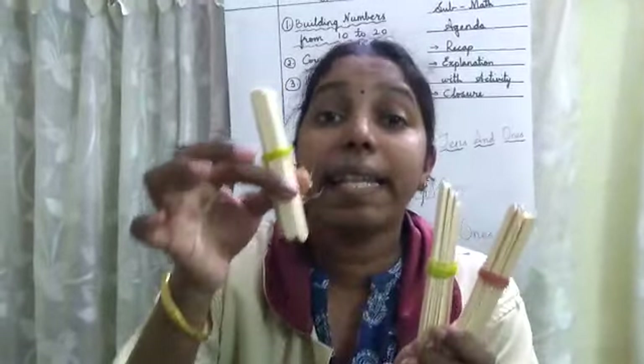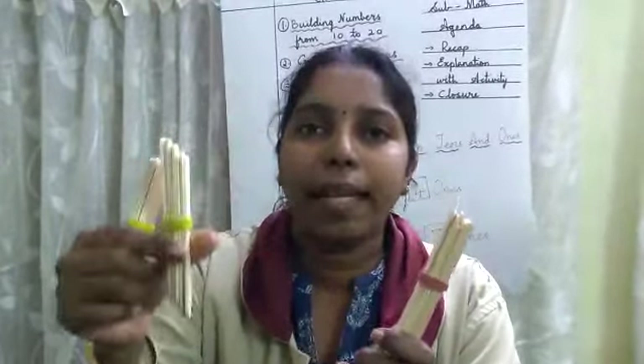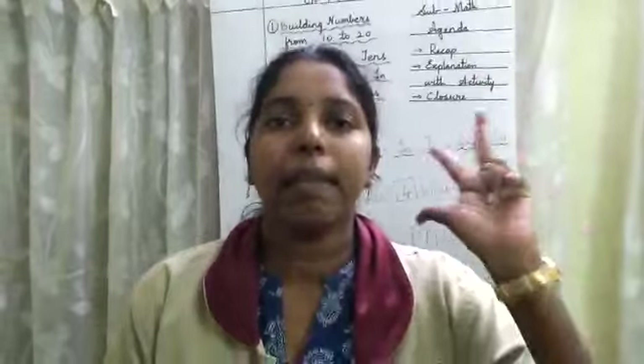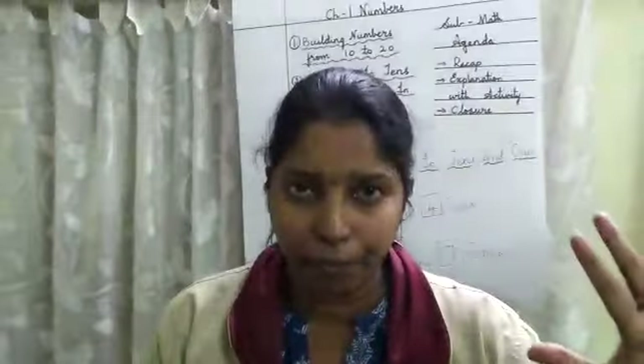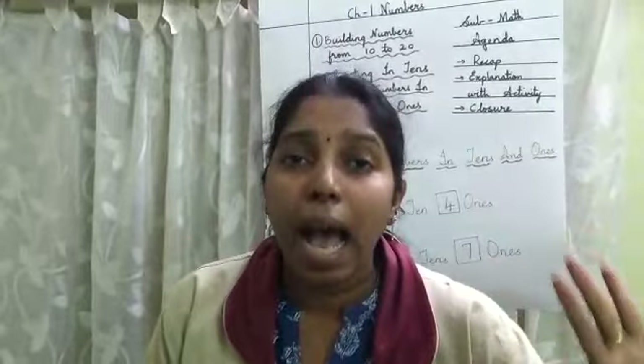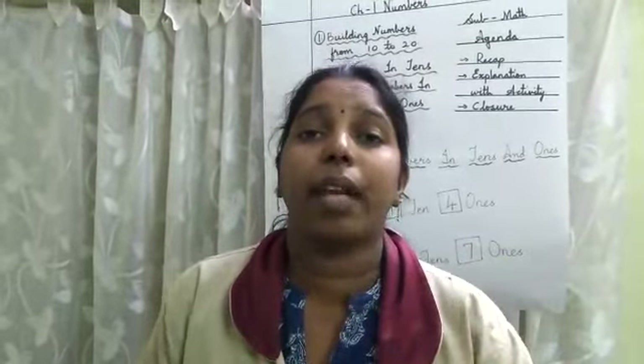Let us count in 10s: 10, 20, 30. That's good. So now what you all are going to do is count along with teacher in 10s: 10, 20, 30, 40, 50, 60, 70, 80, 90, 100. This is the way we count in 10s. That's good children.